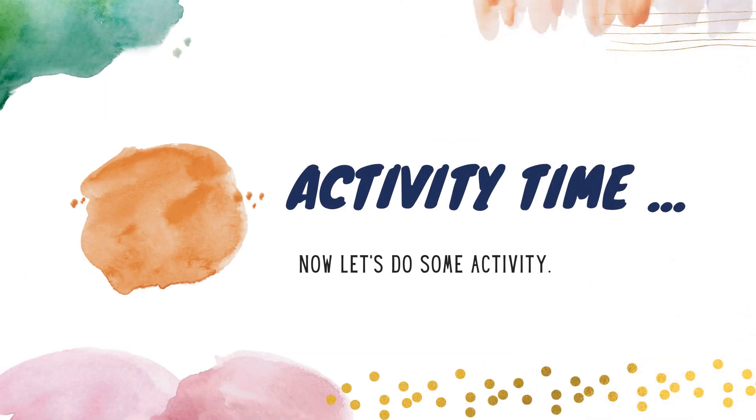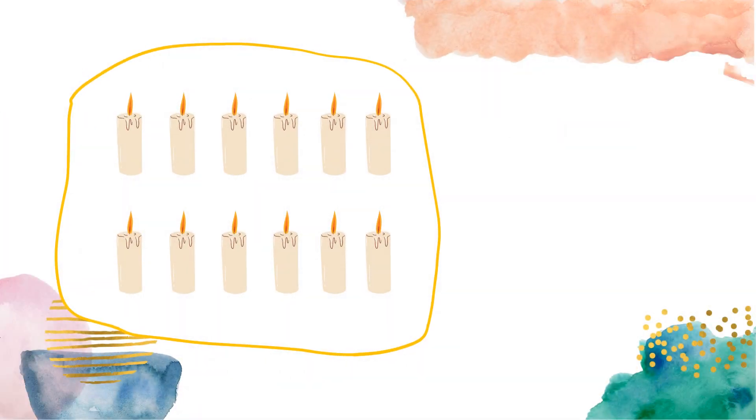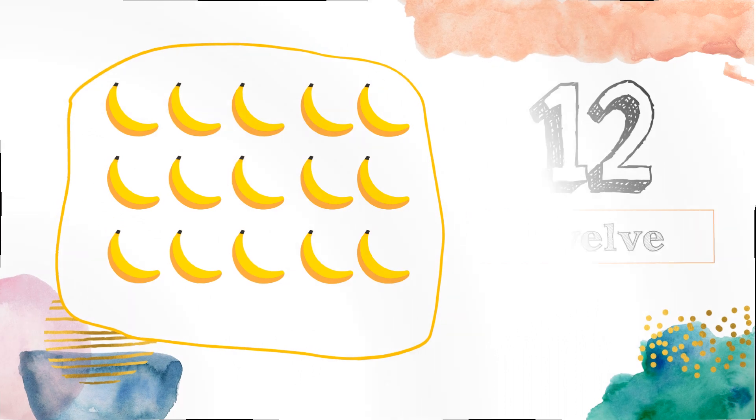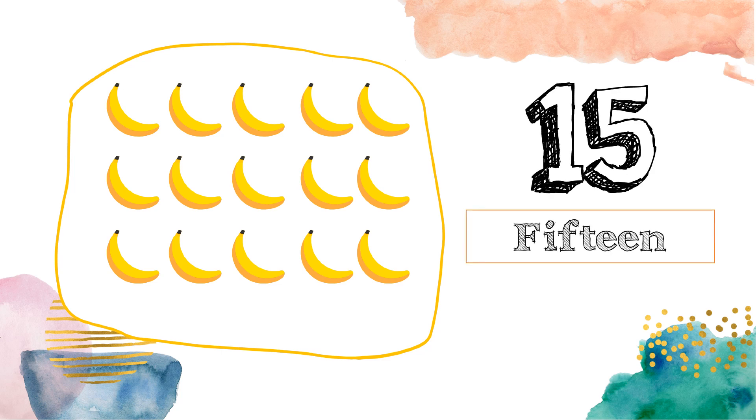Now, let's do some activity. Let's count together. Can you count the number of the candles? Great job! There are 12 candles. Can you count the number of the candles? Very good! There are 15 bananas.